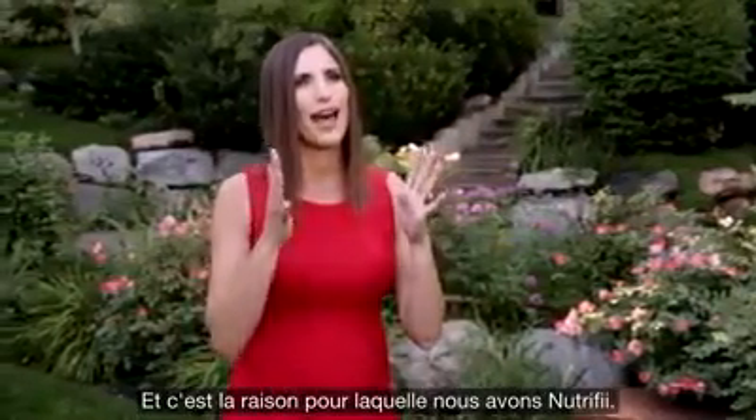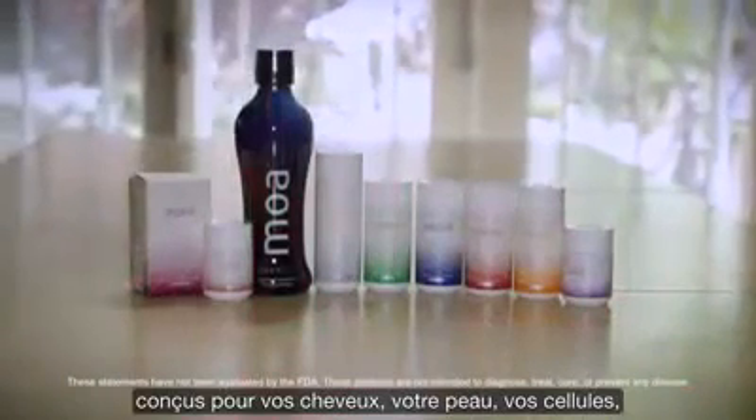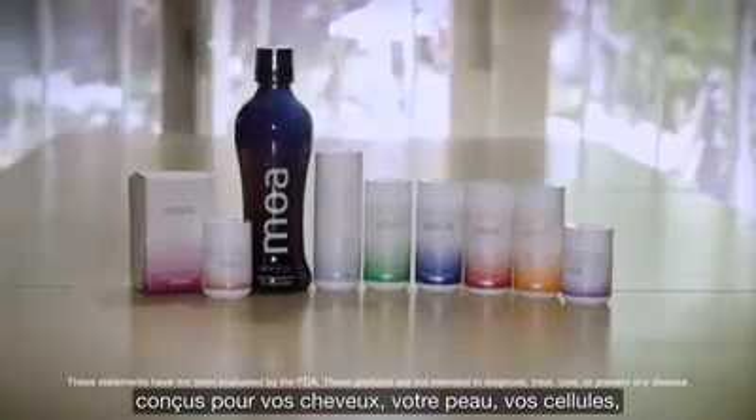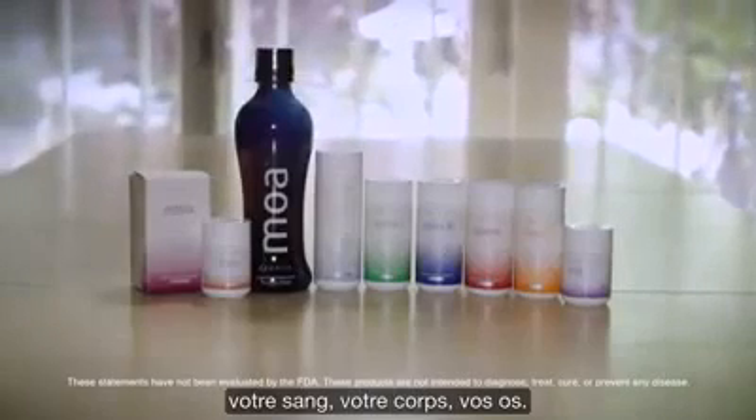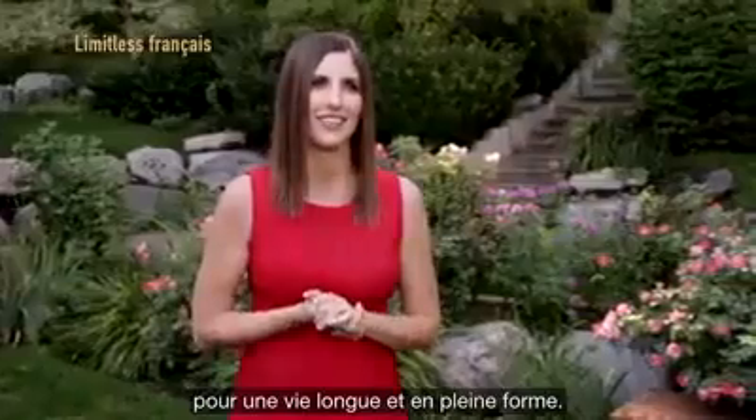That is why we have Nutrified — advanced supplementation designed for your hair, your skin, your cells, your blood, your body, your bones — you name it, we've got it. And it is for you and your family to help you live a long, healthy life.